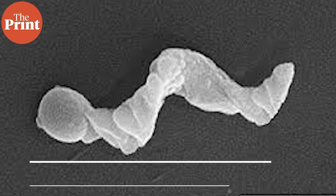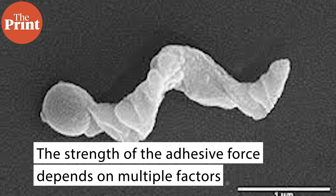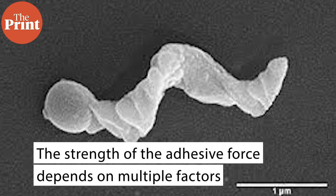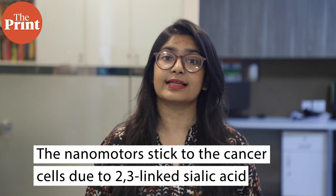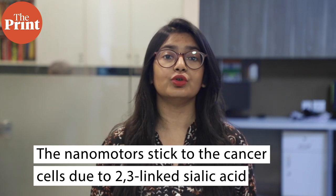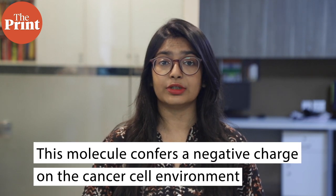Their measurements showed that the strength of the adhesive force depended on the type of cells, the strength of the interaction, and also on which side of the cell the nanomotor approached. The team also found the reason why the nanomotors appear to stick to the cancer cells: the presence of a molecule known as 2,3-linked sialic acid confers a negative charge on the cancer cell microenvironment.